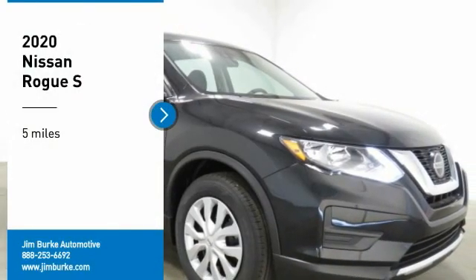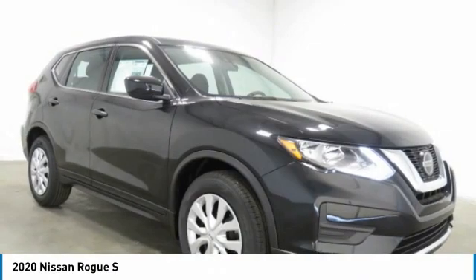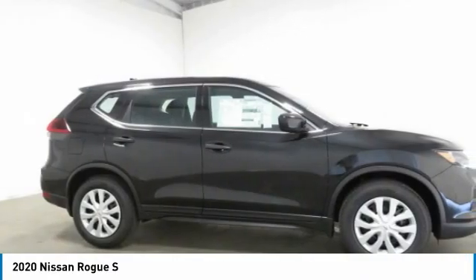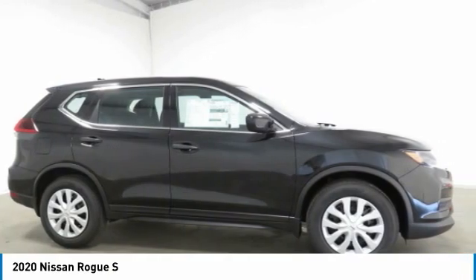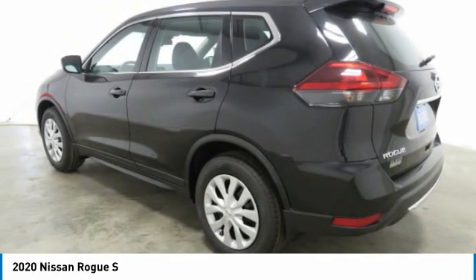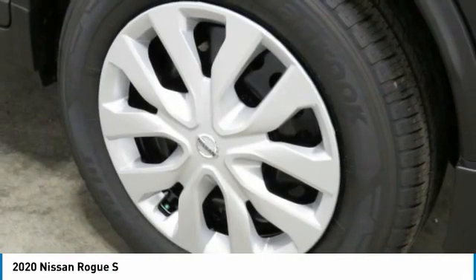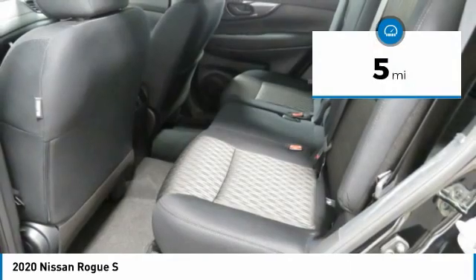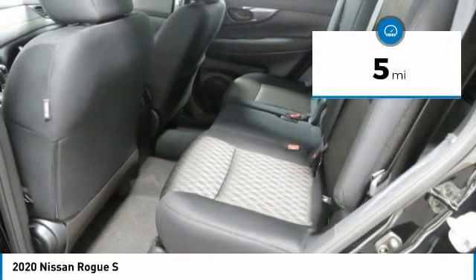You are going to love the 2020 Rogue. The stylish Rogue gets 27 miles per gallon and still boasts nearly 58 cubic feet of cargo space. With a five-star side impact safety rating and confident handling, the Rogue is more than you expect and everything you deserve. This vehicle has less than 100 miles.